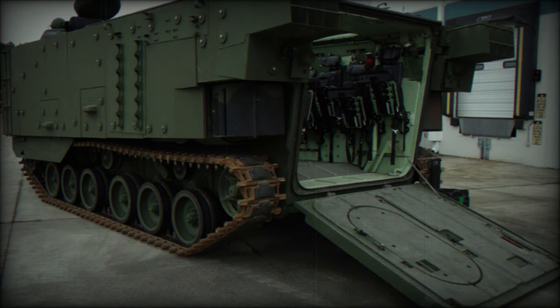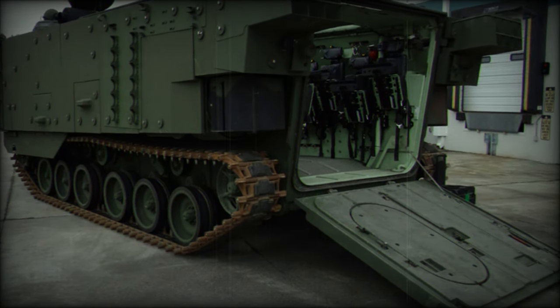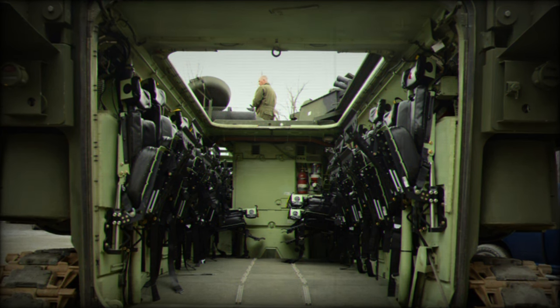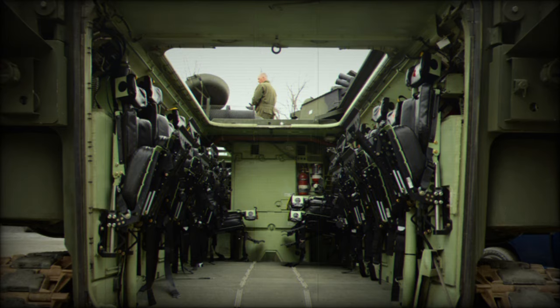The OV-7 SU is crewed by three personnel, comprising a commander, gunner, and driver, with a capacity to carry 21 Marines — a slight reduction from the original OV-7's capacity of 25 Marines. Alternatively, approximately 4.5 tons of supplies can be transported in lieu of passengers.